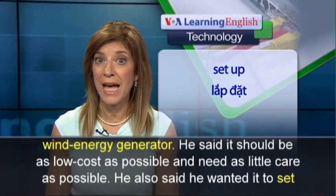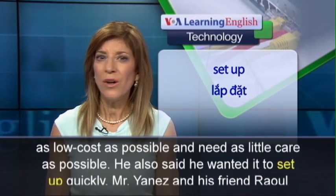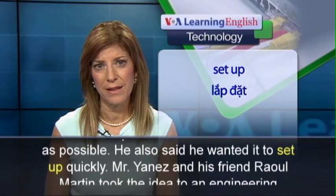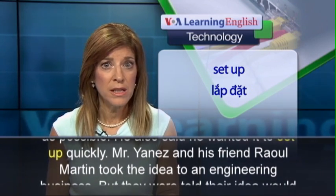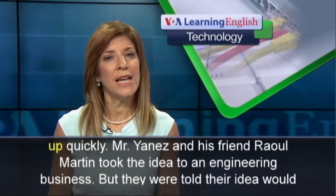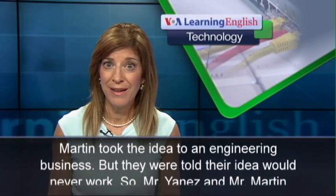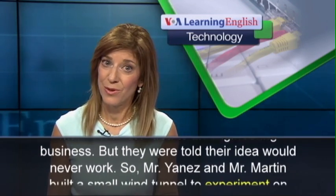He said it should be as low-cost as possible and need as little care as possible. He also said he wanted it to set up quickly. Mr. Yanez and his friend Raul Martin took the idea to an engineering business, but they were told their idea would never work.